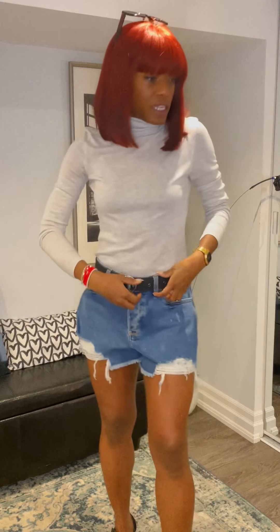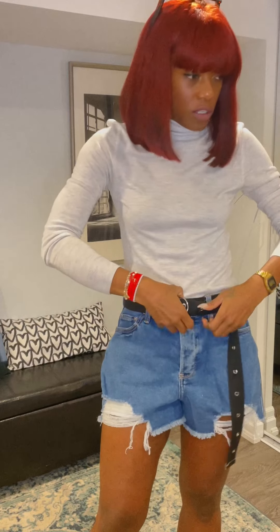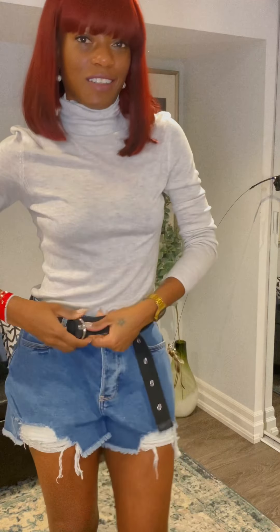Let's get into the second look, which I'm thinking is a little bit more of a sophisticated look. Let me quickly get undressed and show you what that's going to look like.